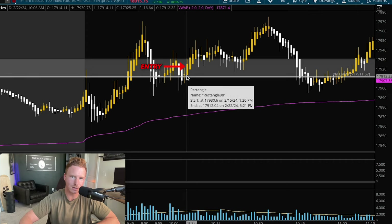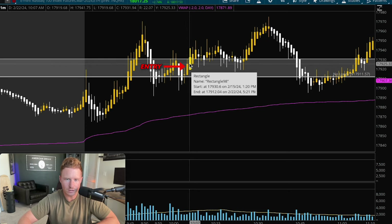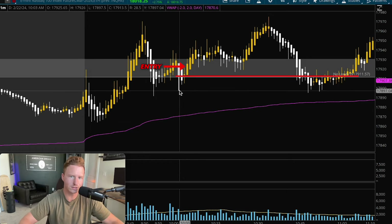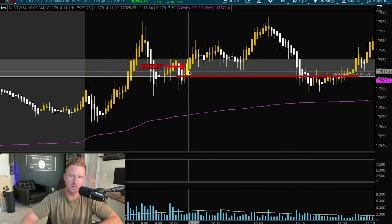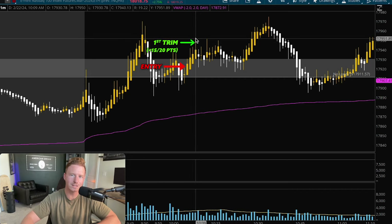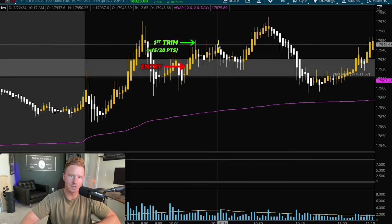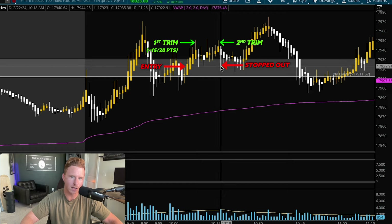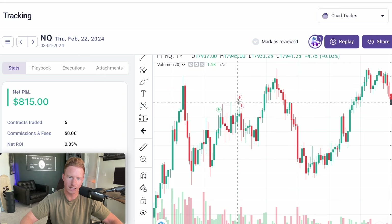Once I saw these two big candles with no wick at the bottom, I went ahead and entered the trade long around 19.25. I put my stop just below that candle — with this setup you don't have to put your stop below the lows like you would with normal candlestick charts. I was able to trim some position when I was up around 15 to 20 points. We kept failing to break the highs, which told me to exit. I trimmed most of my trade up there, held runners, and got stopped out at break even on the pullback — that's why I only made around $800 on this trade.